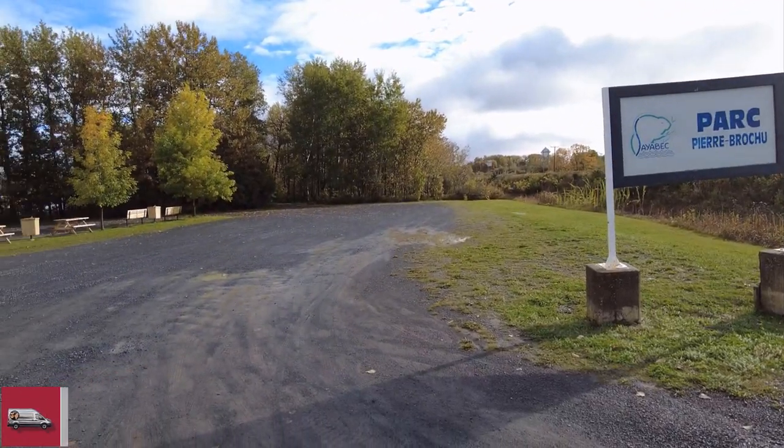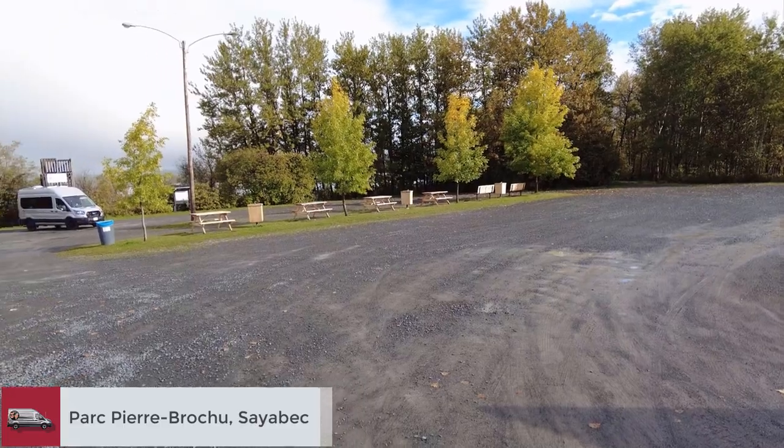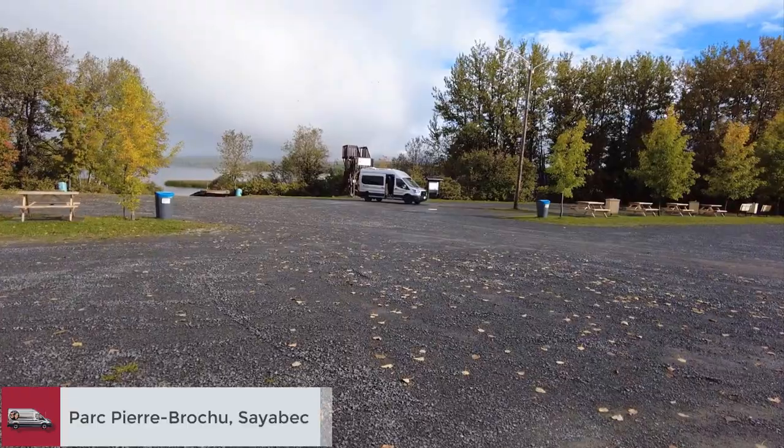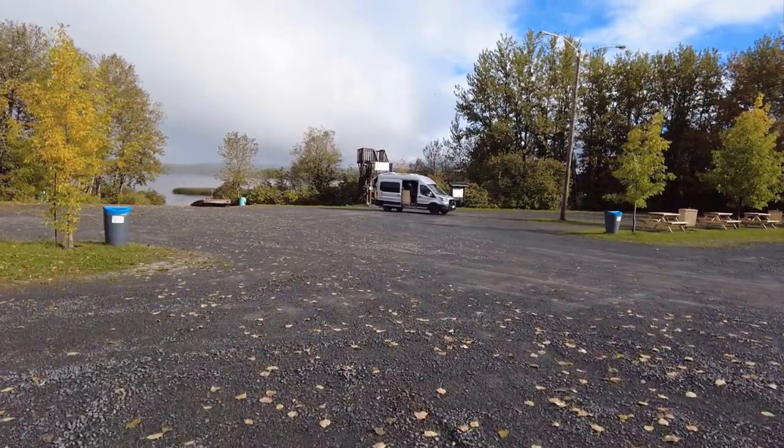Our next night we pulled into this rest area along Route 132. It's right on the St. Lawrence River.